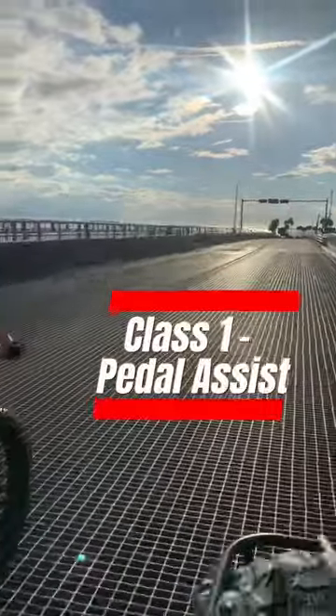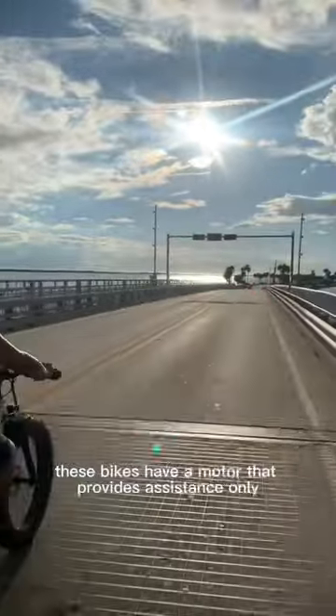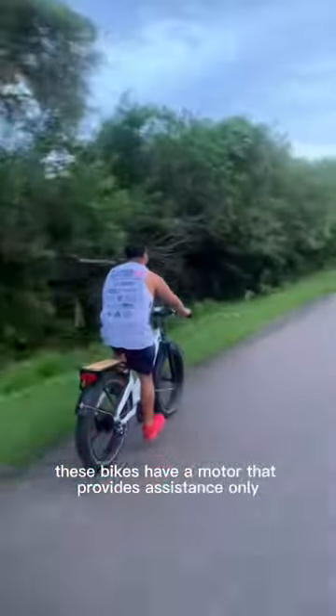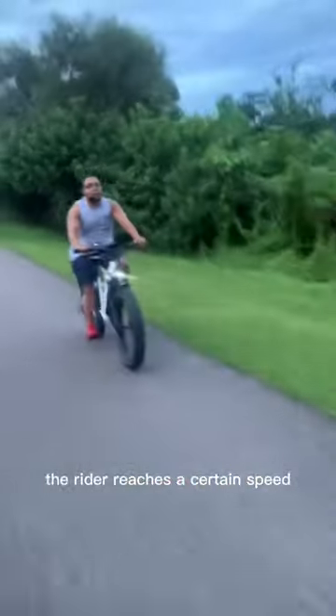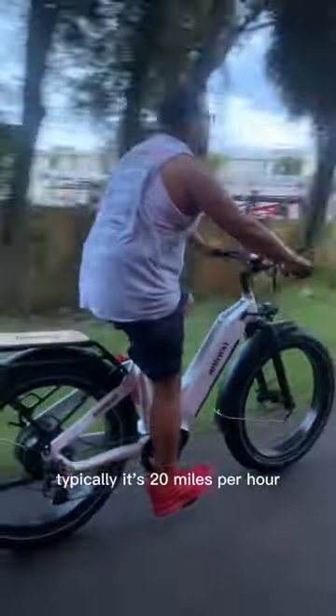Class 1: Pedal Assist E-Bikes. These bikes have a motor that provides assistance only when the rider is pedaling. The motor stops providing assistance once the rider reaches a certain speed, typically 20 miles per hour.